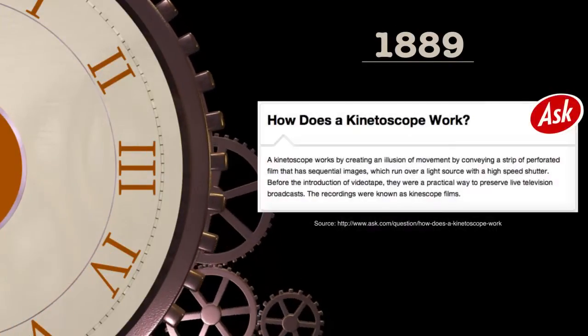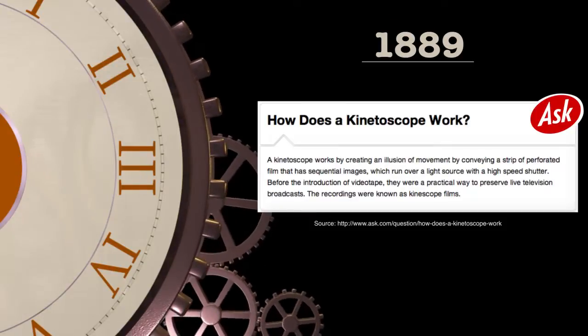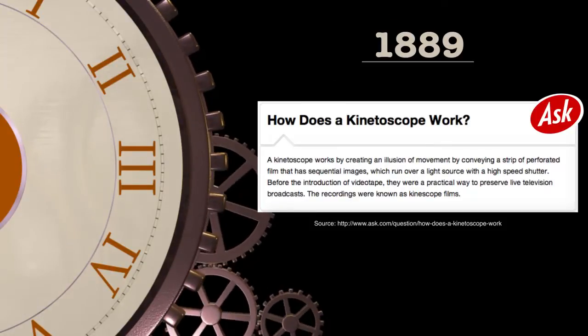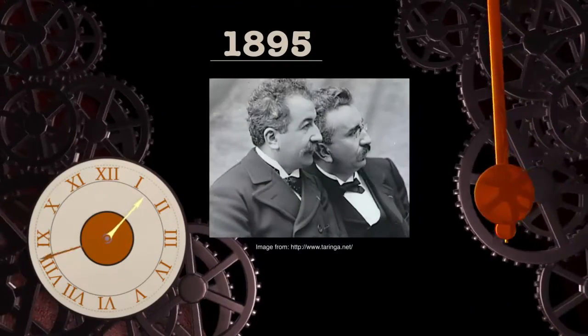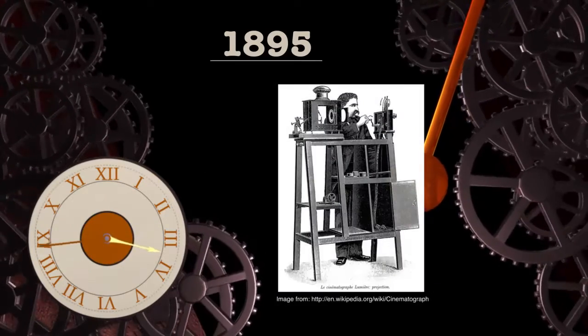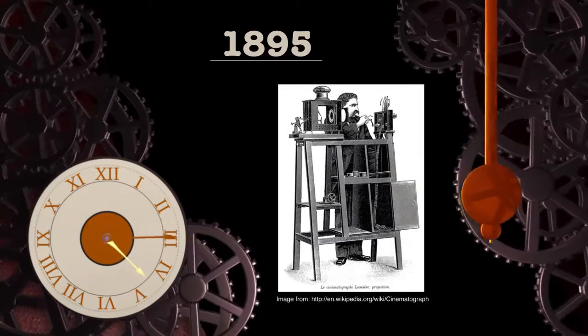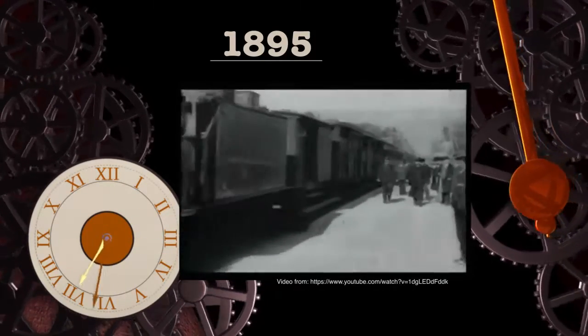Though it was not a movie camera per se, its creation of simulated movement was the foundation for what would become the standard for film production and projection. In 1895, the brothers Louis and Auguste Lumière invented and patented the cinematograph. This device could not only take film but it developed and projected it as well, and the 16 frames per second format soon became the industry standard.